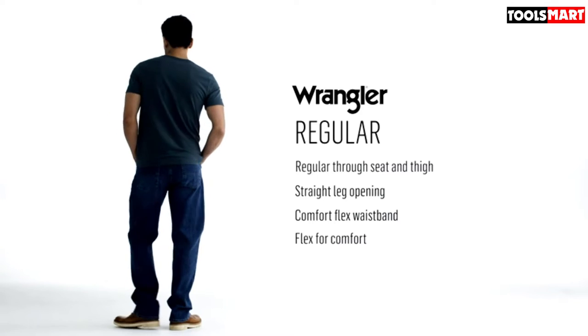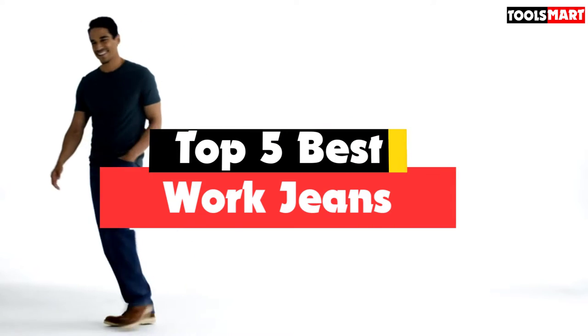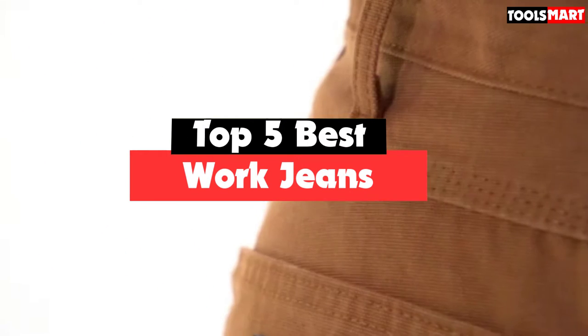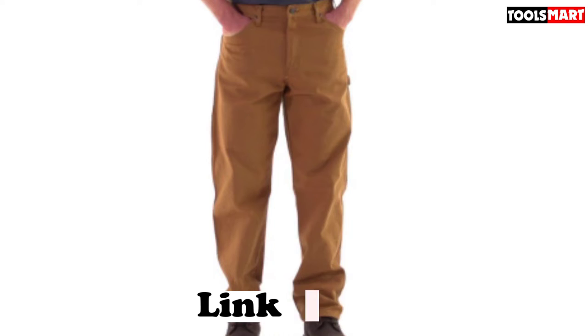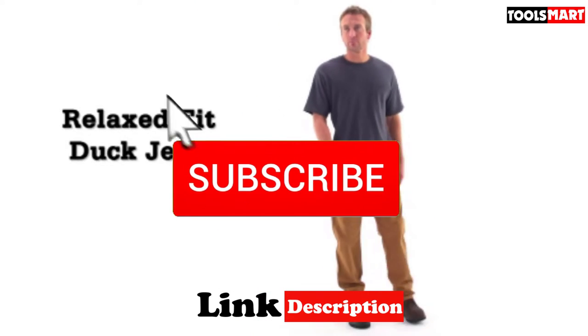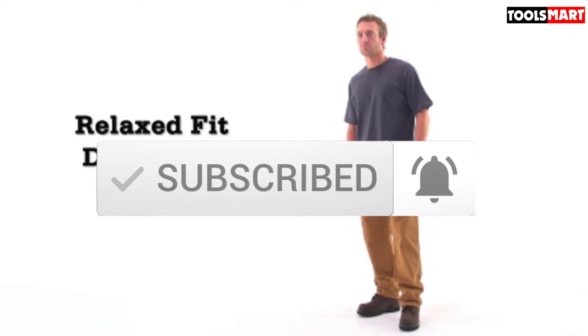Are you looking for the best work jeans in your budget? In today's video we break down the top 5 best work jeans available on the market. This list is based on price, quality, durability, and more. Check out the description below for more information, subscribe for more reviews, and let's get started.